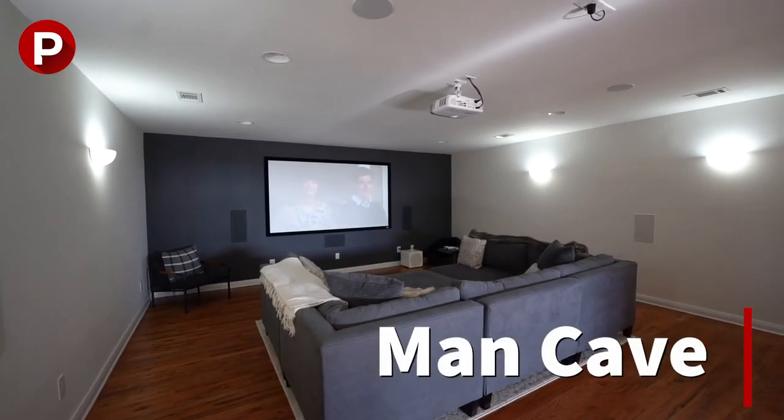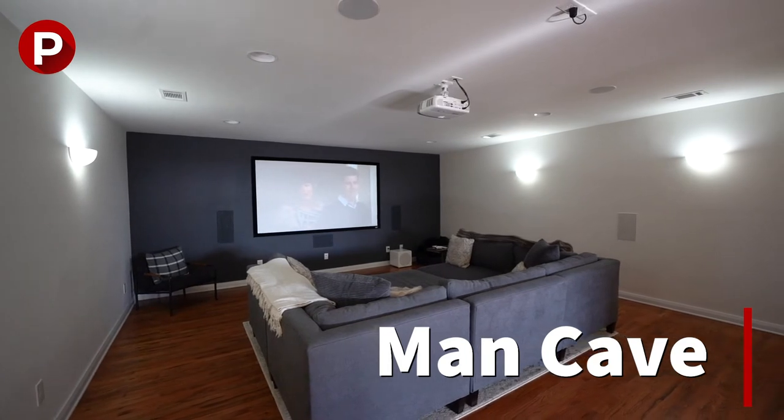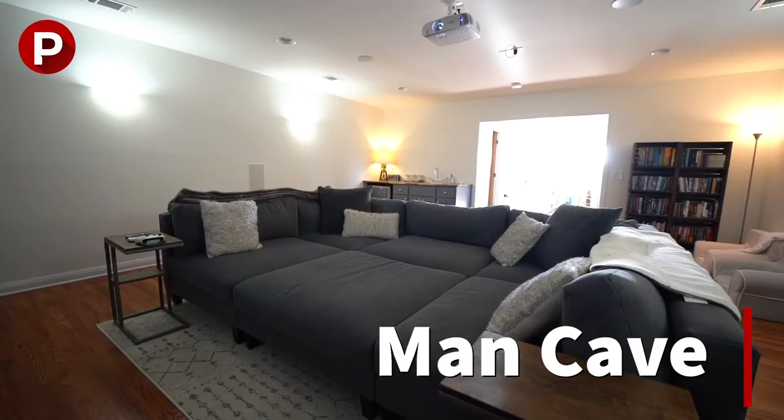So in this first episode, we're going to talk about the man cave. I'm a little bit biased because I'm a dude and that was something that was super important to me. So we're going to talk about the pros and cons.